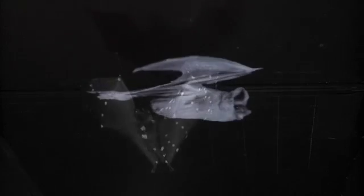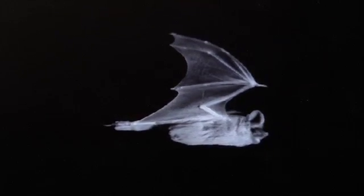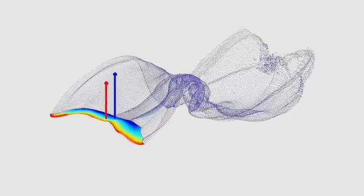This is a Mexican free-tail bat. We take high-speed analysis of this to figure out exactly where the wing is moving. The team can see the wake bats leave behind, their lift and thrust, and how they maneuver.